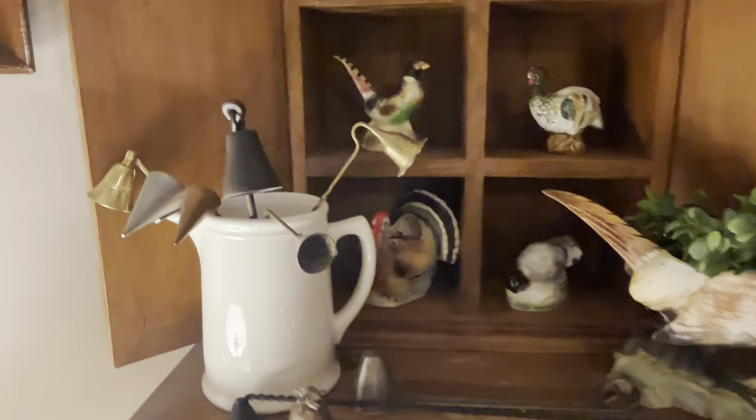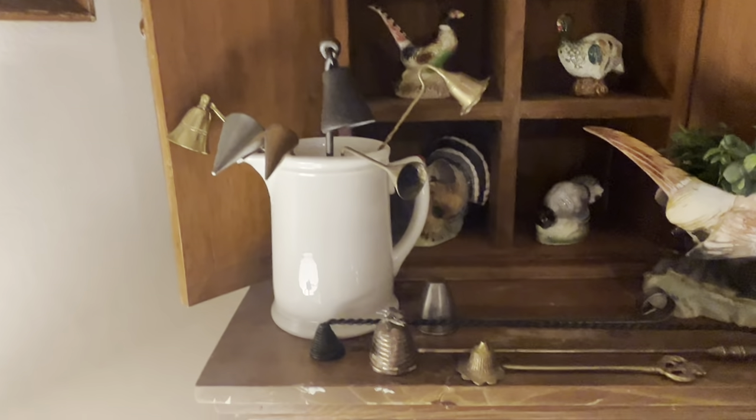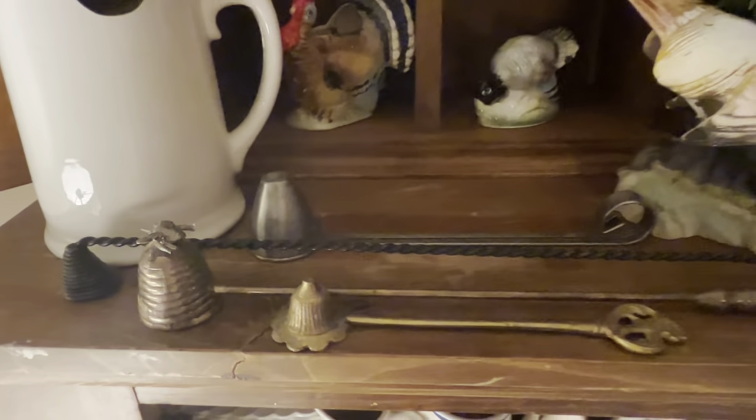Here's my little collection of candle snuffers. I have some of them in this pitcher and the rest, and the new one, laid down here on the shelf.